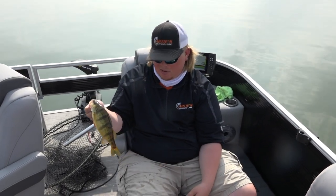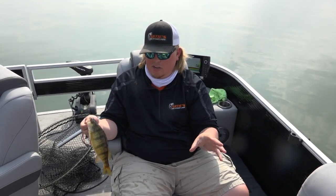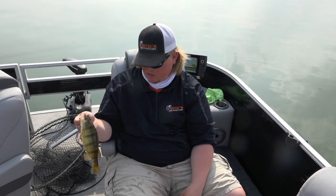When you've got perch like this, there's more perch than we could even imagine in the system right now, so it can handle all the pressure. But you've got to come out and enjoy it.